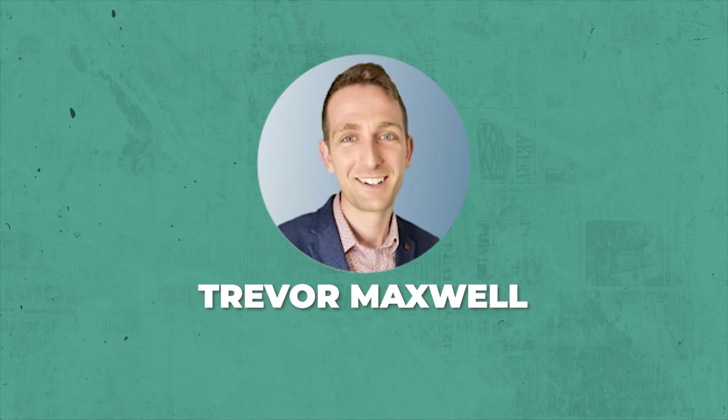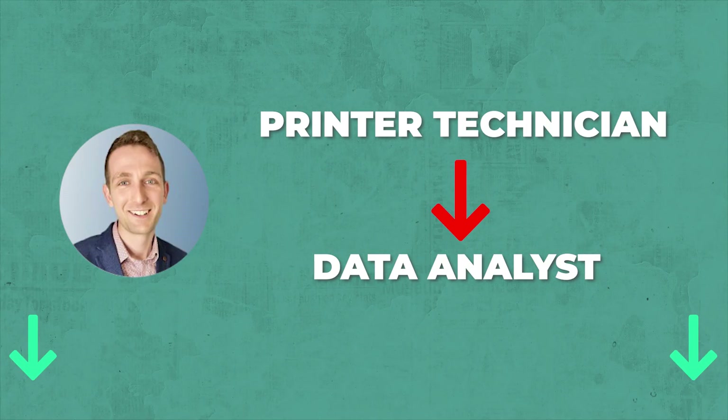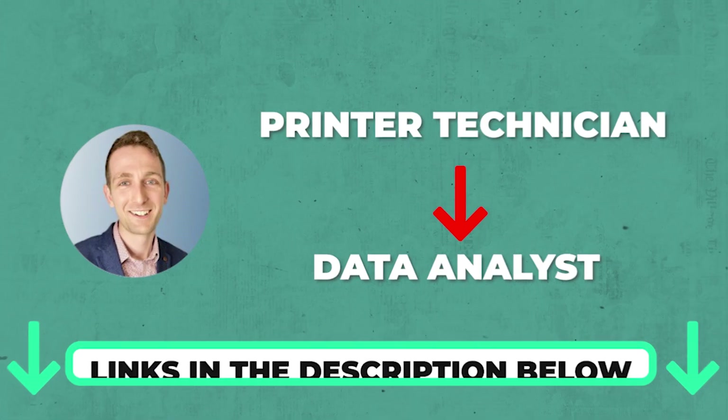I hope you now see how it's possible to do serious data analysis workflows using this type of platform. A lot of companies are using tools like KNIME to simplify their lives and create cool things like this. In fact, one of the alumni from my bootcamp, Trevor Maxwell, uses KNIME a decent amount at work. You can hear Trevor's full story of going from printer technician to data analyst by clicking on the YouTube card here, or I'll have a link to it down below in the show notes.